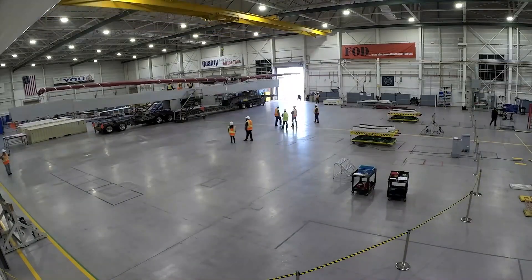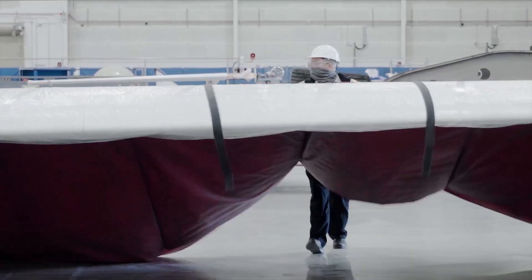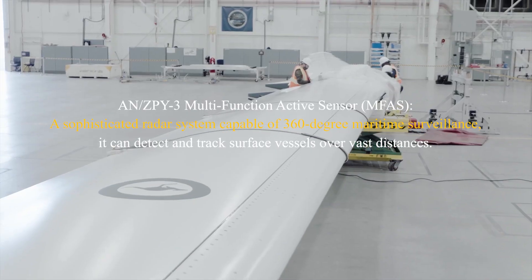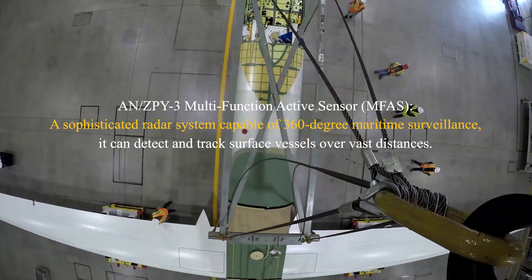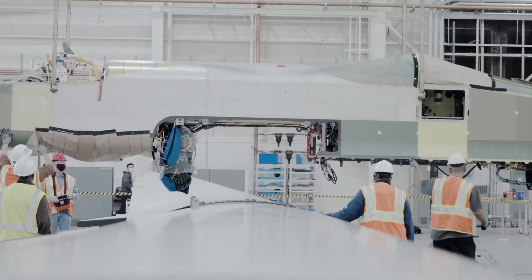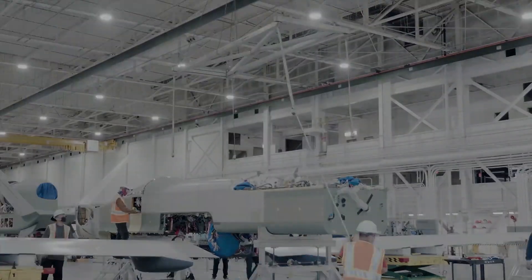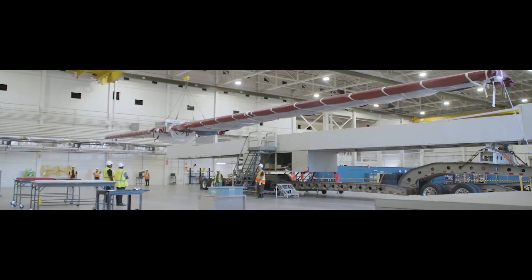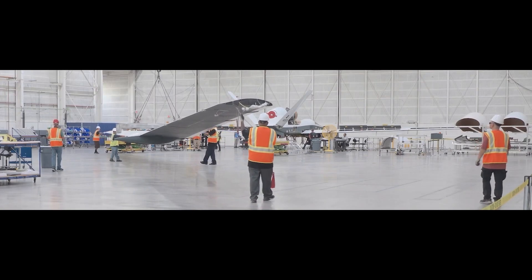The MQ-4C Triton boasts an array of state-of-the-art sensors, making it a versatile platform for maritime surveillance. The AN/ZPY-3 Multifunction Active Sensor (MFAS) is a sophisticated radar system capable of 360-degree maritime surveillance, able to detect and track surface vessels over vast distances. Electro-optical infrared (EO/IR) systems provide high-resolution imagery, enhancing target identification and situational awareness. Signals Intelligence (SIGINT) capability enables the interception and analysis of electronic and communication signals — a critical asset for intelligence gathering in contested regions. This sensor suite ensures the Triton delivers actionable intelligence in real-time, enhancing operational decision-making.